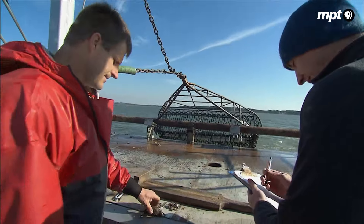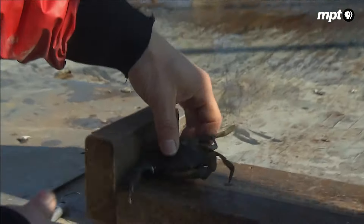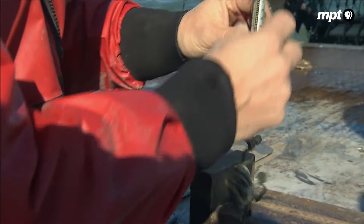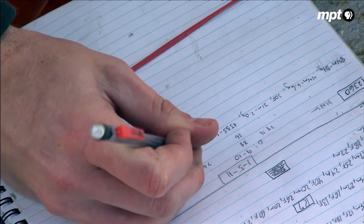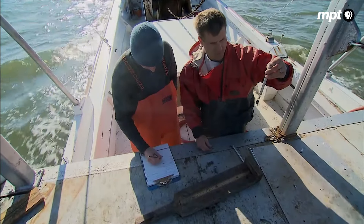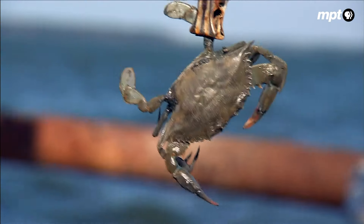Once the dredge is on board, it's just a matter of counting and measuring. We have a male crab at 83 millimeters, weight 50 grams. Male at 31 millimeters, weighing 2 grams even. Another male crab, 67 millimeters, 21 grams.